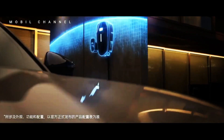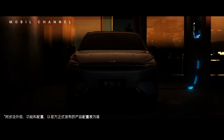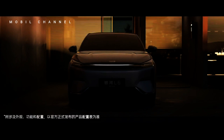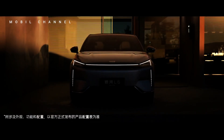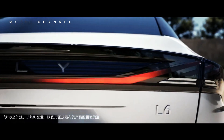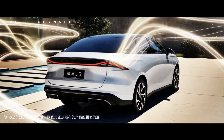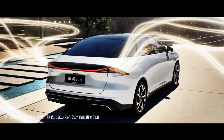Geely is attracting consumers with the Galaxy L6, a cheap and sophisticated plug-in hybrid car. Volvo's parent company, Geely, officially launched its newest plug-in hybrid sedan, the Galaxy L6, in China on September 16. The Galaxy L6 is the second car in the Galaxy series after the L7 SUV.